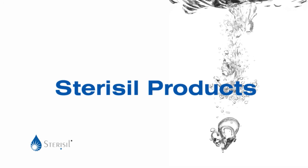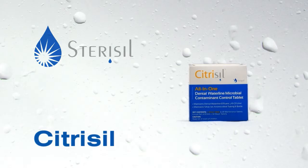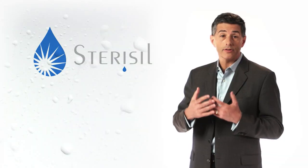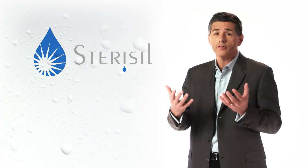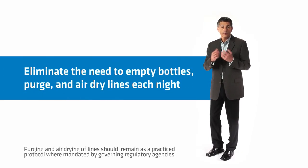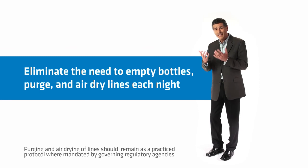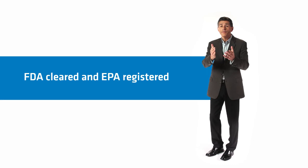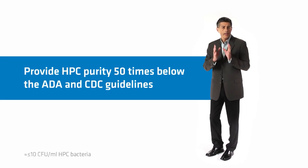Stericil has an extensive line of products for dental water purification. Citrusil and Citrusil Blue tablets continuously disinfect and maintain self-contained water lines using effervescent technology to provide safe, pH-balanced water. Citrusil tablets eliminate the need to empty bottles, purge, and air-dry lines each night, are available in 1-litre and 2-litre sizes, are FDA cleared and EPA registered, and provide HPC purity 50 times below the ADA and CDC guidelines.